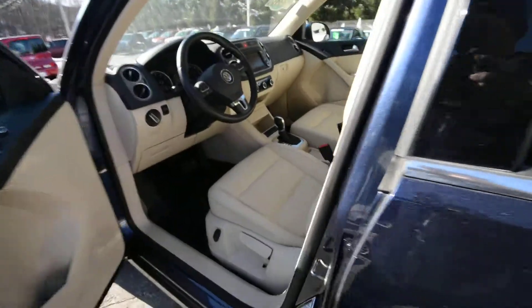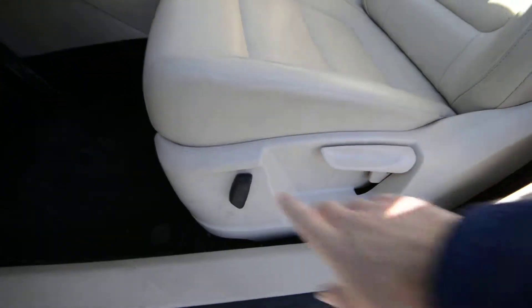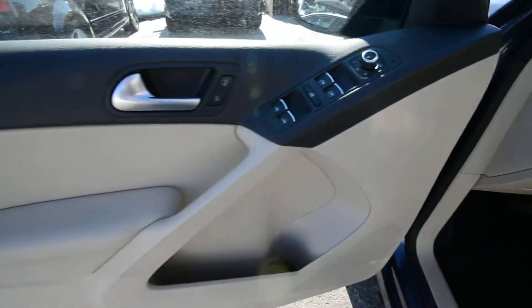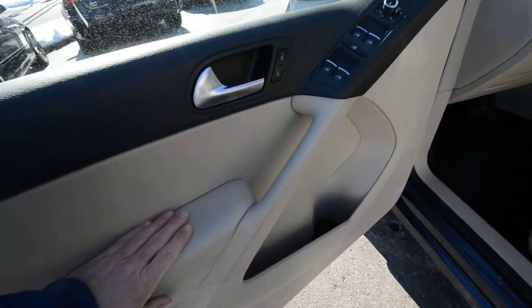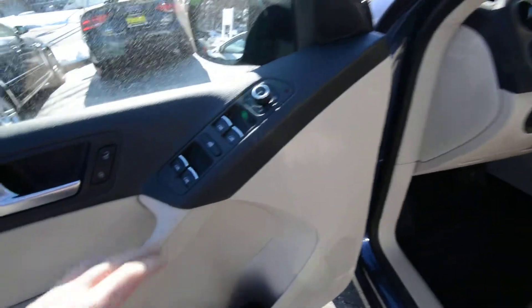So as I mentioned, sandstone leatherette — a nice beige. You've got a partial power driver's seat with power recline. You have lumbar, power windows, door locks, and mirrors. The beige is nice because it breaks up what's usually an all-black interior, so you've got two-tone on the door cards, the dashboard, and center console. Pretty sharp.